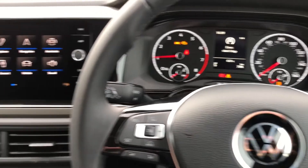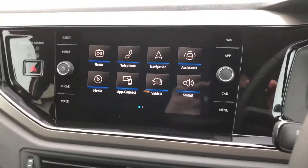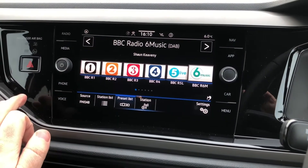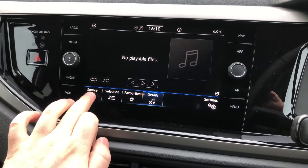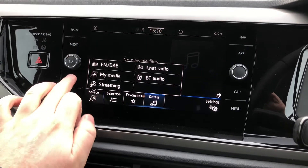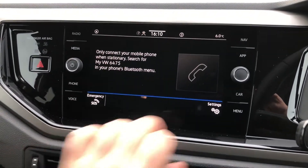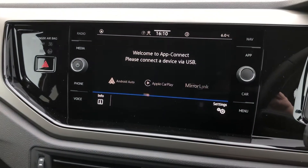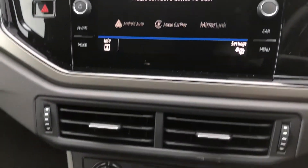The 8-inch touchscreen will have everything you'd want, such as AM, FM and DAB digital radio, full media connectivity with music streaming services available, as well as full Bluetooth connectivity. Satellite navigation is an option that can be enabled, but you will always have Apple CarPlay and Android Auto available.